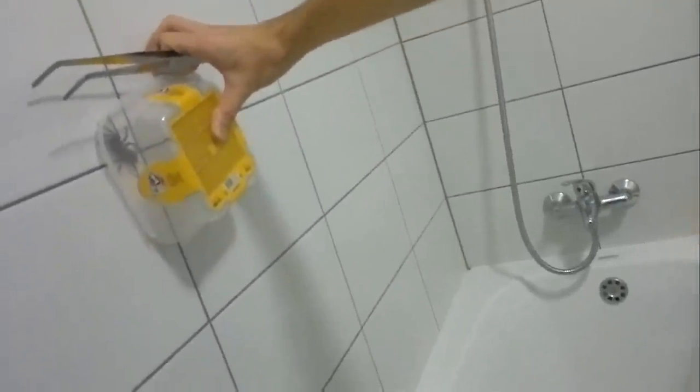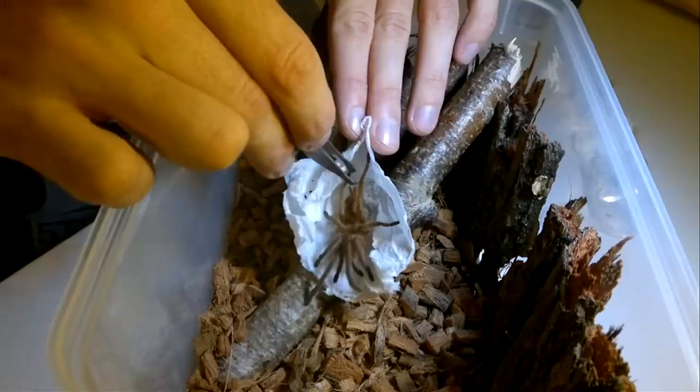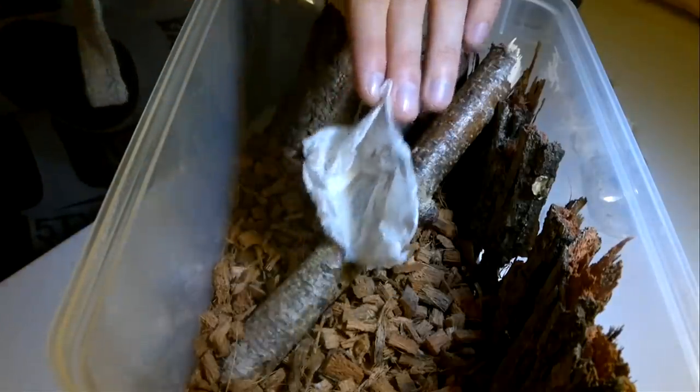I wasn't aware of that fact, and she kind of exploited that situation. She was my very first female tarantula. I bought her when she was about this big — around 8 centimeters in leg span.